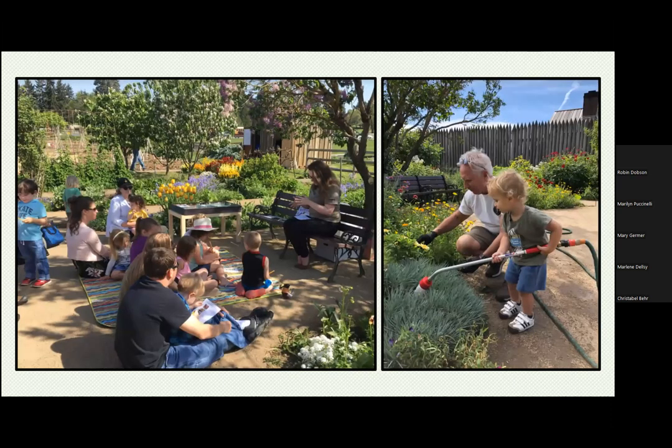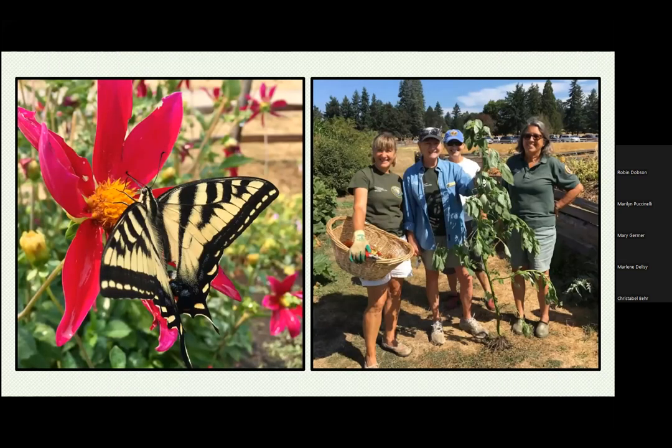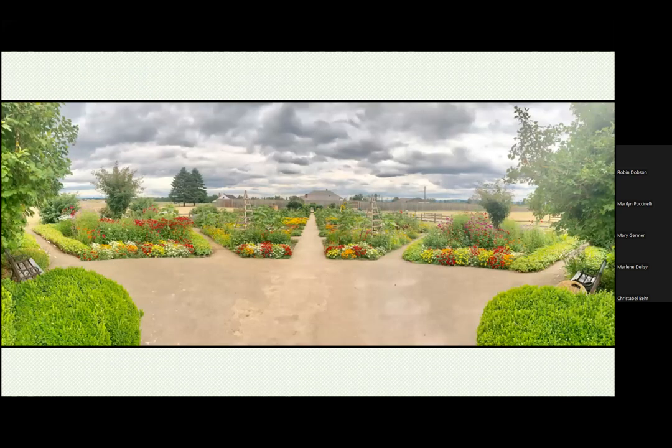We appreciate everybody who comes down to visit, and we do appreciate the funding we've had from WSU. Your pictures were beautiful. If any of you have never been there, you've got to go. Next, we're going to jump to Robin Dobson and Kathleen Perreo with the Clark College Native Plant Garden.